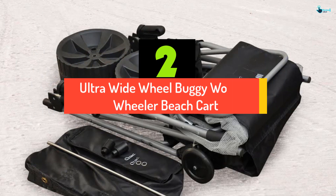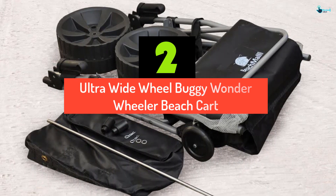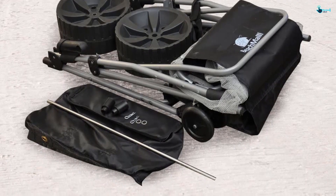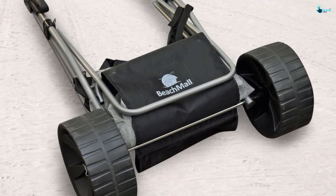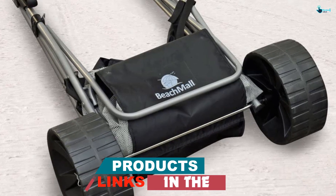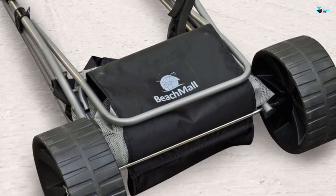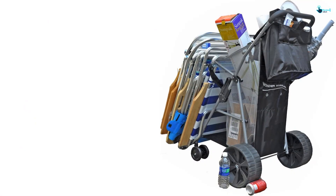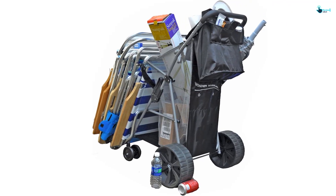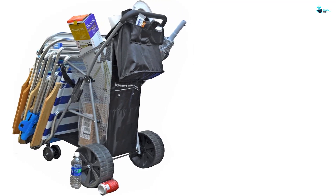At number 2, we have the Super Ultra Wide Wheel Buggy Wonder Wheeler Beach Cart. Wondering what to use for carrying your beach camping equipment this summer? Well, Beach Mall brings you the solution you've been craving for. This beach cart has ultra-wide wheels with a diameter of 4.5 inches, allowing for smooth movement over soft sand. This great tool comes fully assembled, so you can enjoy more time at the beach. The cart comes with a chair-hanging bar width of 16.5 inches. You can also mount an umbrella to the built-in holder on the side of the cart to protect yourself from harmful UV rays.